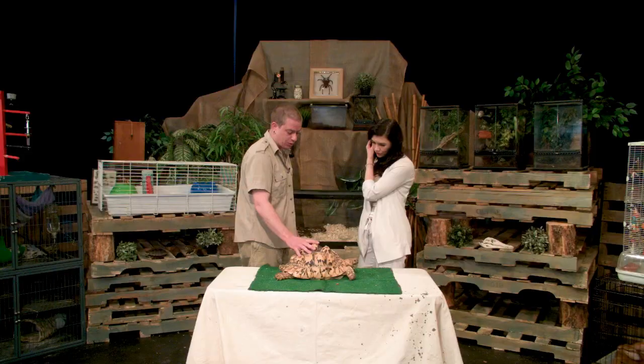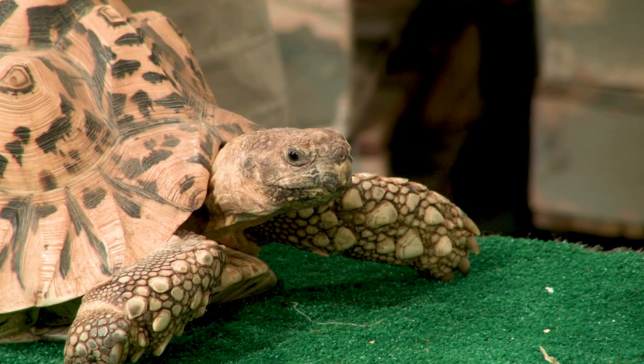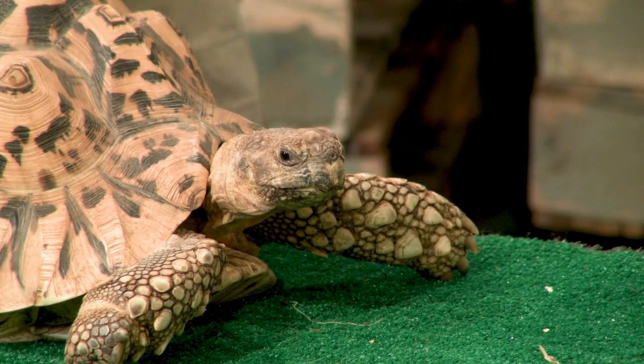It does absorb — absorbing keeps them warm. They do have to go into the shade to cool down, or if they're getting too cold, into the sun to warm up. Just a herbivore, they'll only eat greens. But that said, they eat a lot.